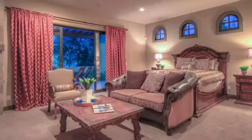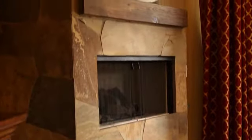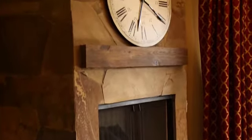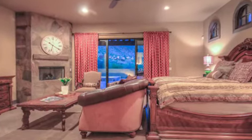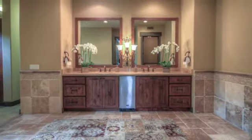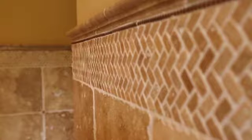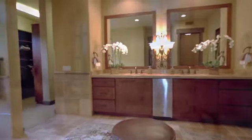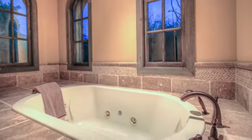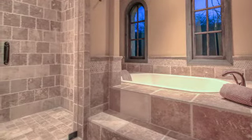Down the hall is the incredible master suite which continues the detailed wood accents and features an additional floor-to-ceiling slate fireplace. More sliding glass doors bring the outside in and provide access to the backyard oasis. The impressive master bath wows with its spaciousness and amenities. A beautiful tile backsplash adorns the walls. Separate his and her sinks, an oversized soaking tub, and an expansive six-nozzle steam shower will help to leave you refreshed and ready for the day.